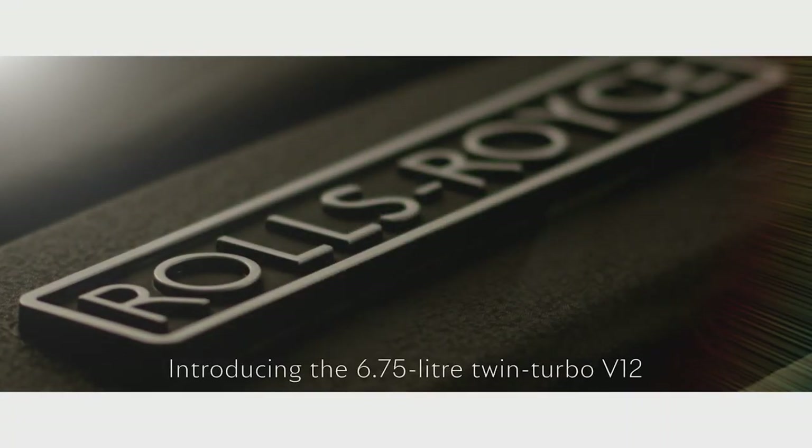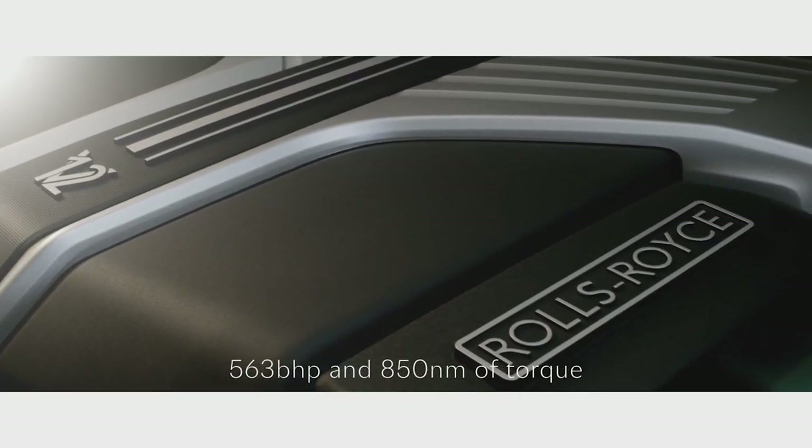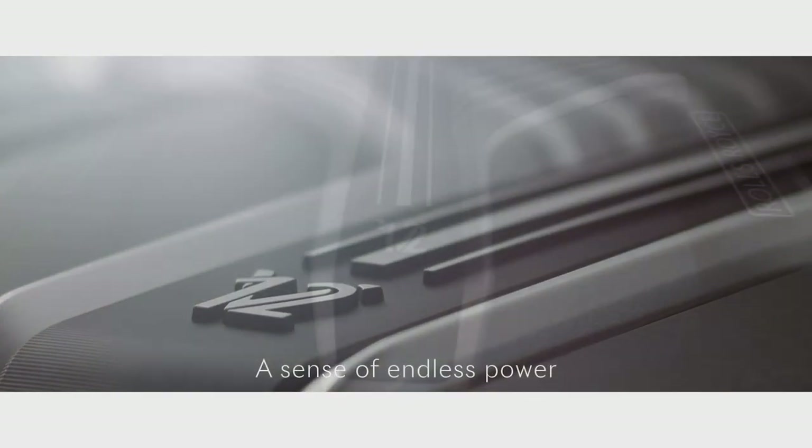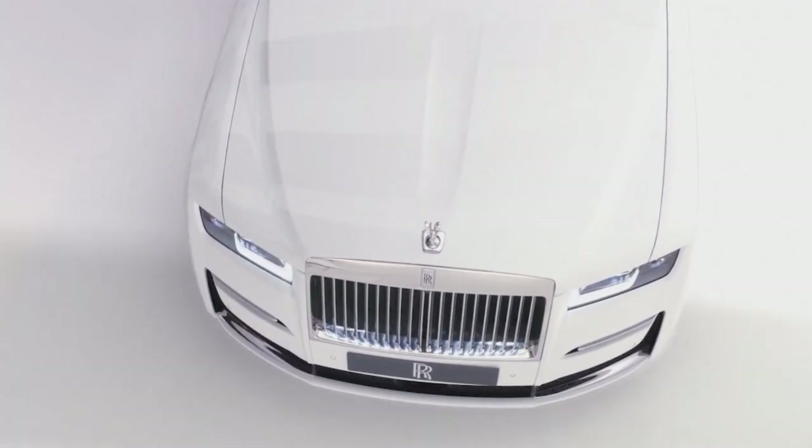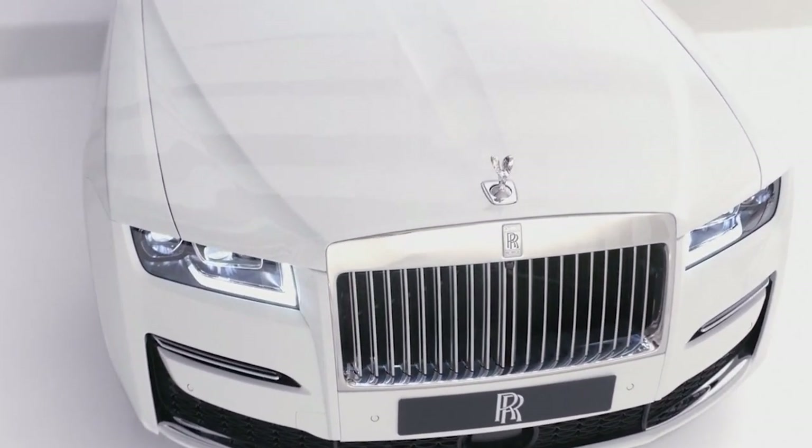No more BMW-sourced engines. It's got its very own 6.75-liter twin-turbocharged V12 that makes 563 horsepower and 627 pound-feet of torque. All 627 pound-feet of torque are available at just 1,600 RPM, meaning when you're putting around town and floor the gas, you've got instantaneous response. You'll know that's the same engine as the Rolls-Royce Phantom — Phantom parts in a Ghost. It's a heck of a lot better than a 7 Series. Despite the fact that it weighs 5,600 pounds, it's now able to do zero to 60 miles per hour in 4.6 seconds — that's sports car quick in a luxurious Rolls-Royce sedan.